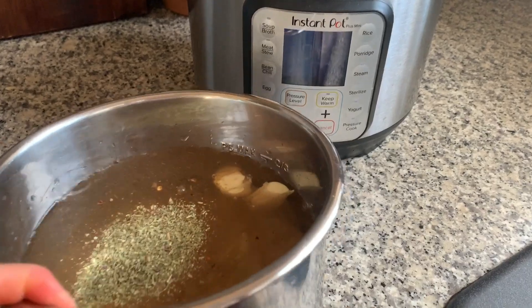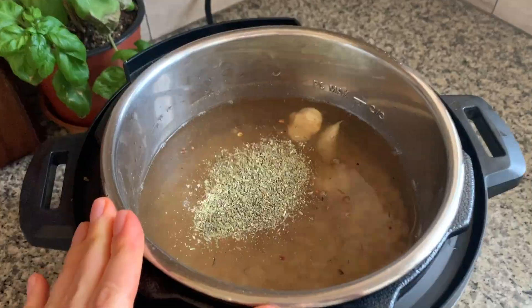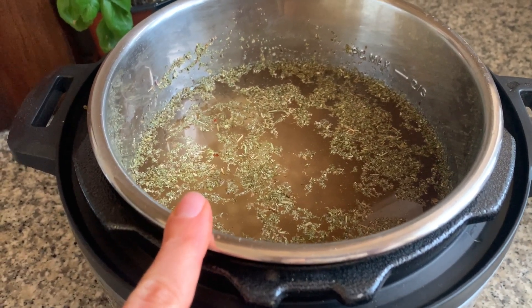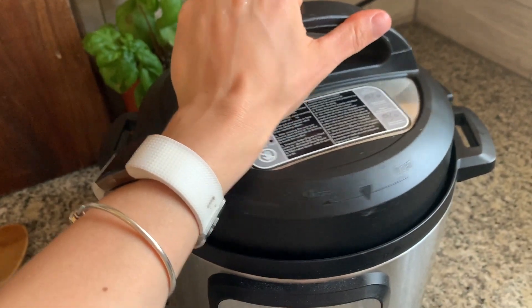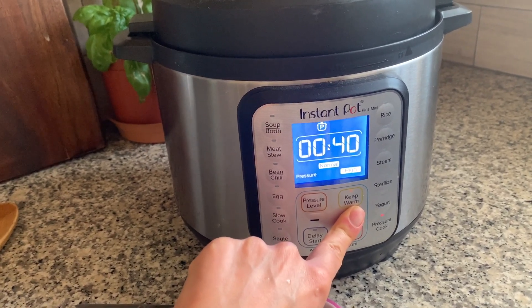I also quickly threw together some white beans — great northern beans — with Italian seasoning, some garlic, and a sprinkle of mushroom seasoning. I'll set those for 40 minutes.